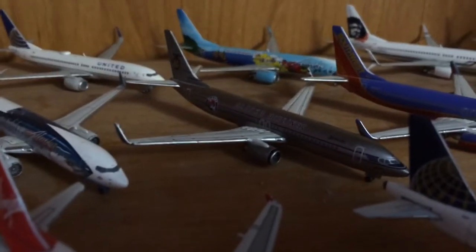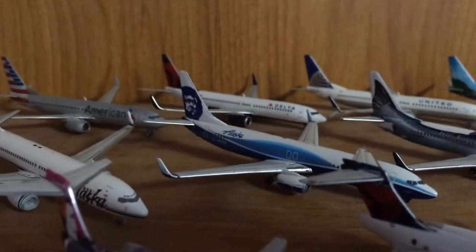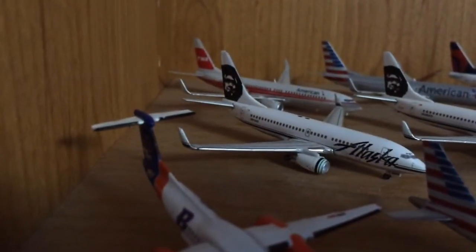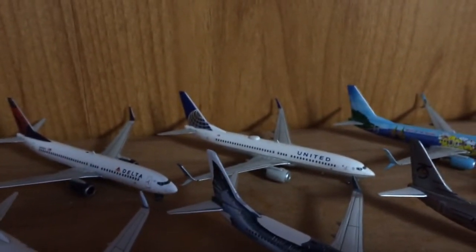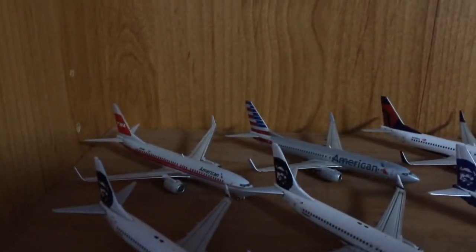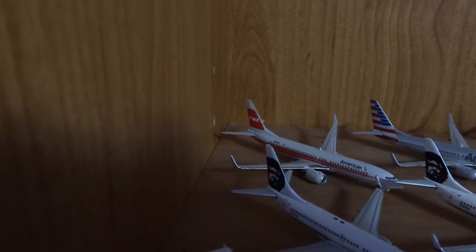Finishing the Alaskas: Alaska 737-800 Starliner, 737 Spirit of Seattle, normal livery, and a 737-700 in the old livery. Right here is the United 737-800 with split scimitars, a Delta 737-800, American 737-800 new livery, American 737-800, and TWA Retro.